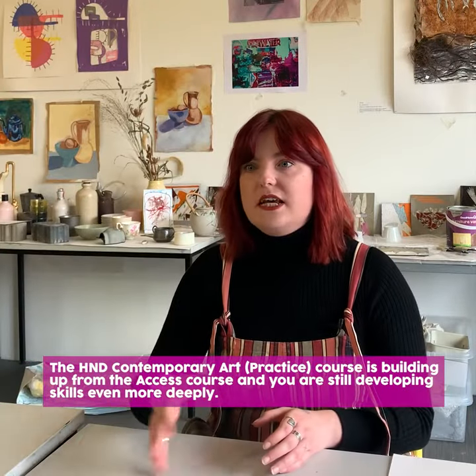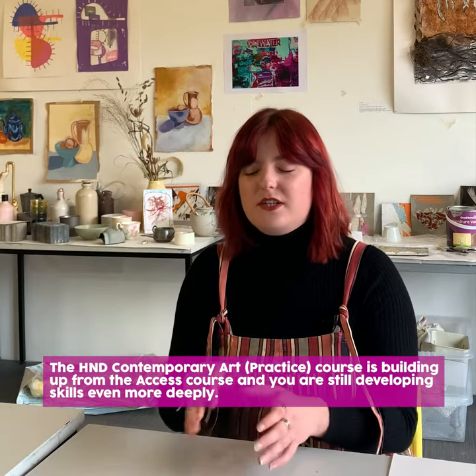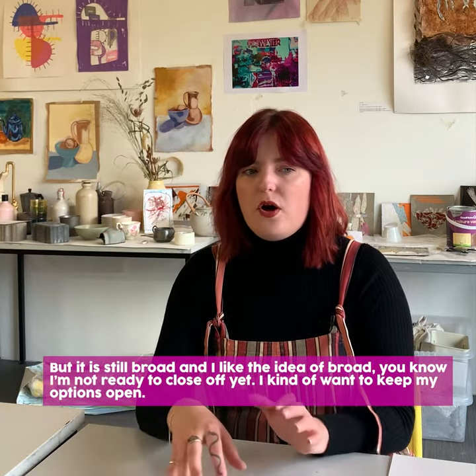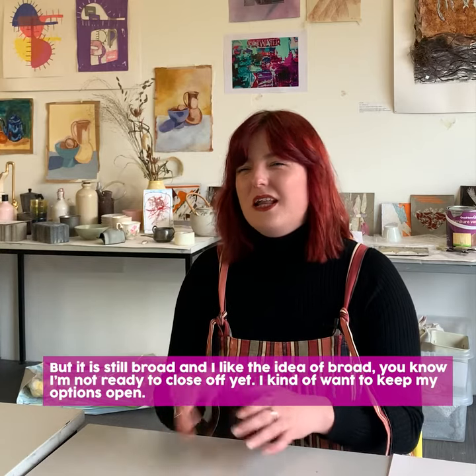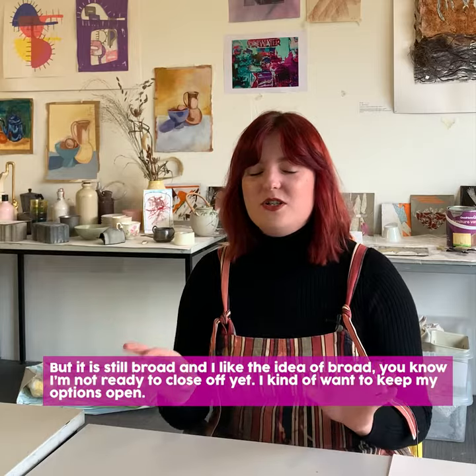The HND contemporary art is still building up from the access course and you're still developing skills even more deeply, but it's still broad, and I like the idea of something broad. I'm not ready to close off yet — I kind of want to keep my options open.